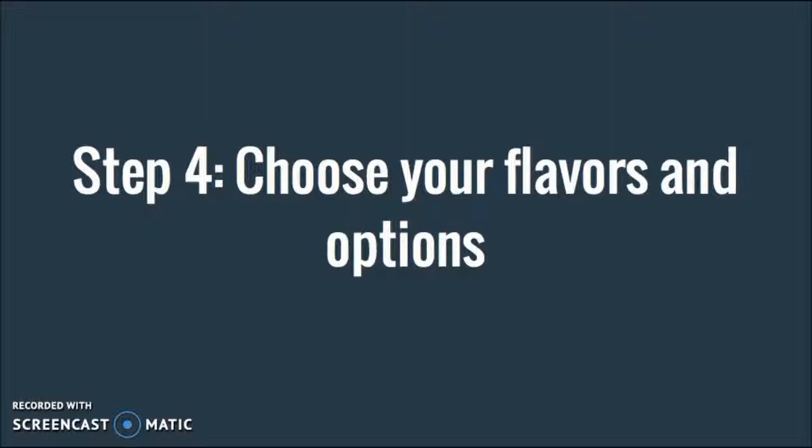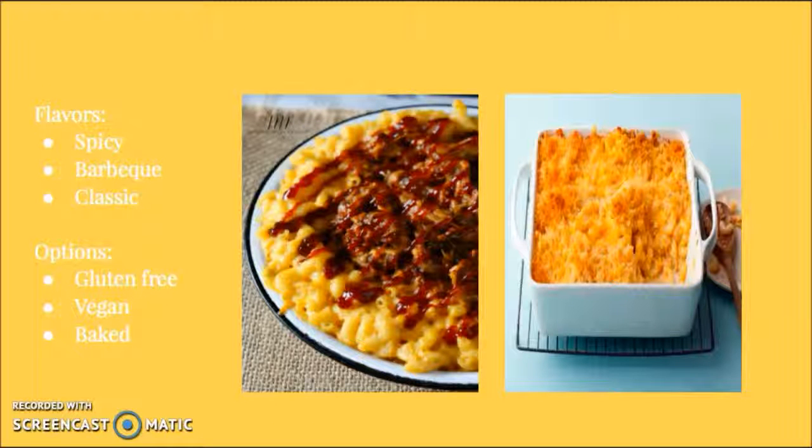Last but not least, Step 4: choose your flavors and options. For your flavors, you can choose from spicy, barbecue, and classic, and your options include gluten-free, vegan, and baked.